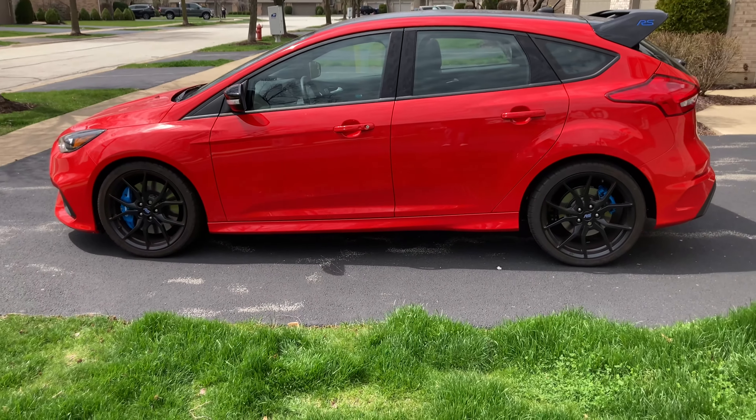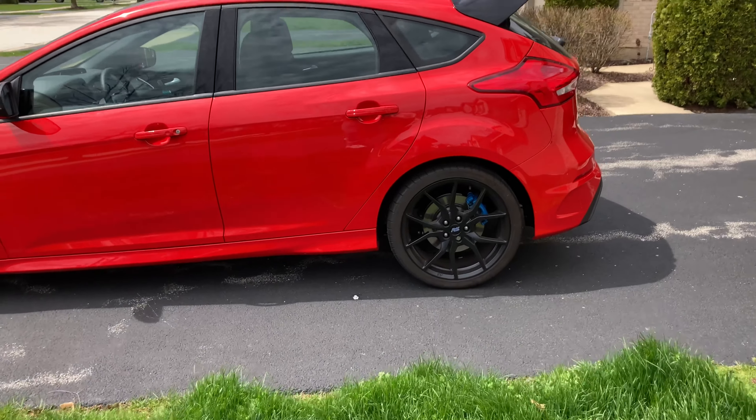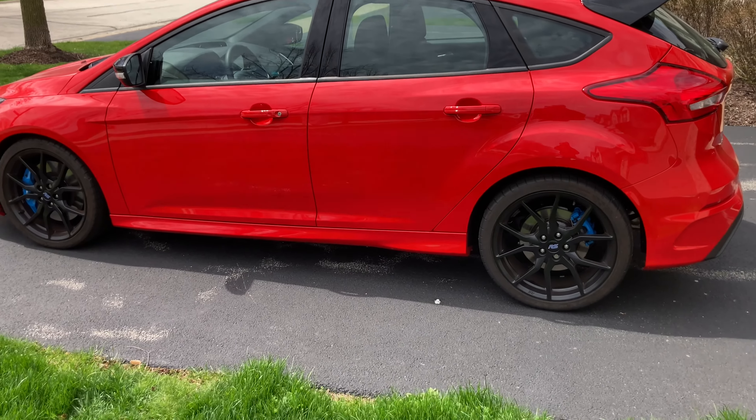I haven't driven the car in seven months and it feels good. Let me get the car going and the next time you see me it'll probably be at the emissions place.